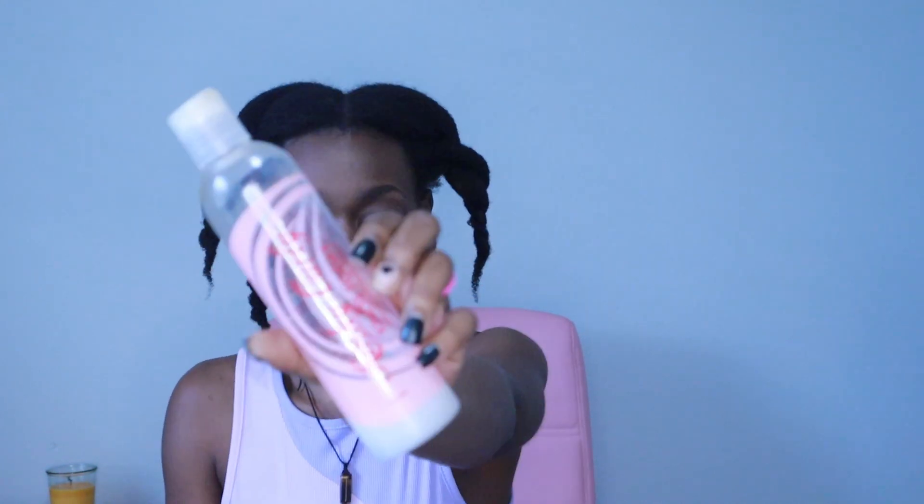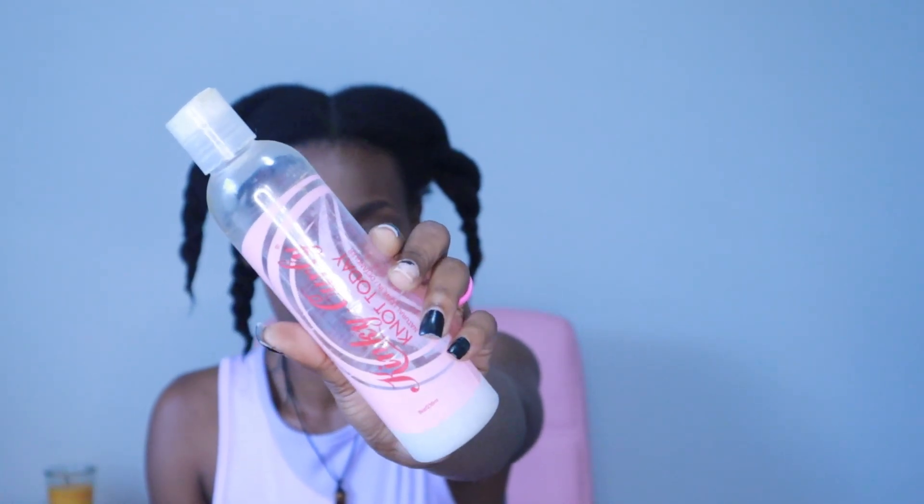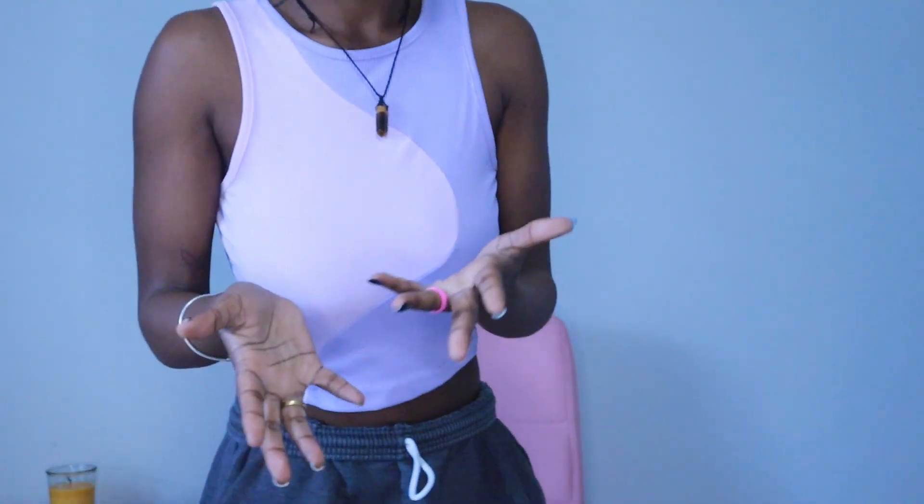I'm going to be using the Kinky Curly Not Today leave-in and detangler. What I went ahead and did was put some in a spray bottle and mix it with water, so I have a light leave-in — something I know and trust to be moisturizing on my hair.